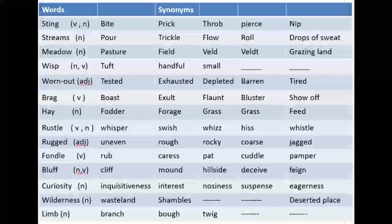A very crucial slide of synonyms is being displayed on your screens right now. This is important not only for your exams but also for you to collect new words to speak English fluently and impressively. First I will speak up the word, then give its synonyms. The first word is 'sting' — it is a verb but can also be used as a noun. Its equivalent words are bite, prick, throb, pierce, and nip.